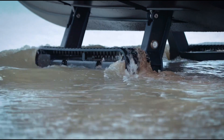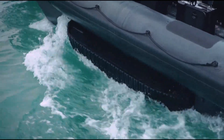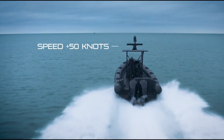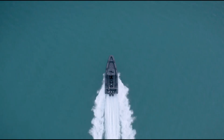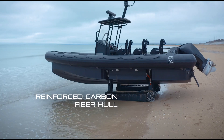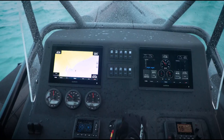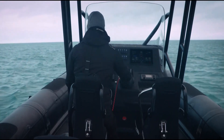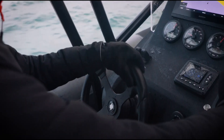Built for professionals, this amphibious vehicle is ideal for military operations, law enforcement, and emergency rescue missions. Its rapid response capabilities and adaptability make it a game-changer for accessing remote or disaster-stricken areas. Additionally, its sleek, modern design and innovative engineering have also made it a favorite among adventurers and marine enthusiasts seeking unparalleled functionality and thrill.